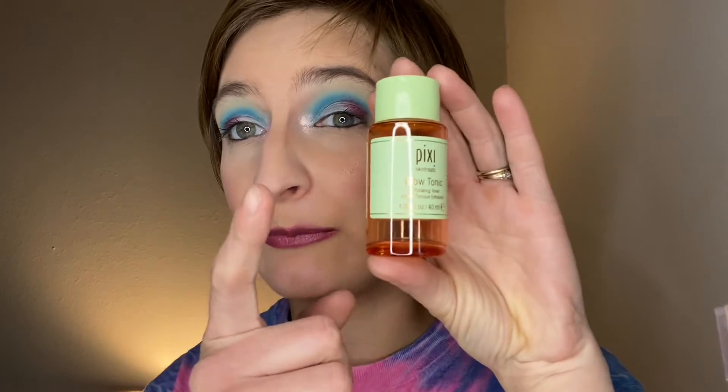So we have the Pixi Glow Tonic — a friend gave me this. I used it, love it. It makes my sensitive skin a little red and kind of heated feeling, but then it's gone a couple seconds later. But boy does it shrink these whiteheads so well! I ended up spending about 30 bucks for the big bottle, so that was a really good gift.